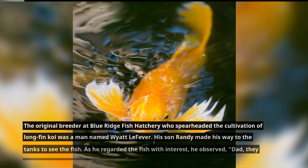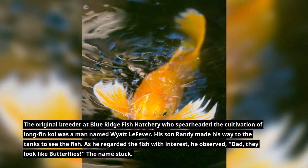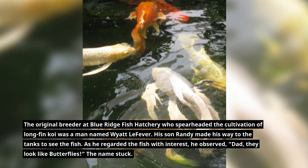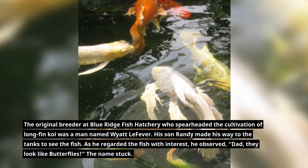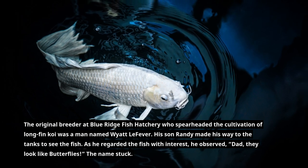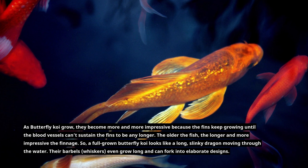The original breeder at Blue Ridge Fish Hatchery who spearheaded the cultivation of long-fin koi was a man named Wyatt LeFever. His son Randy made his way to the tanks to see the fish, and as he regarded them with interest he observed, 'Dad, they look like butterflies.' The name stuck — butterfly koi.